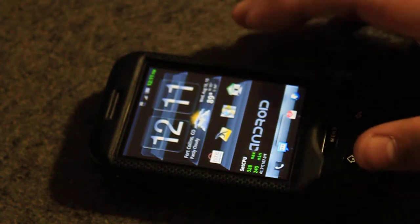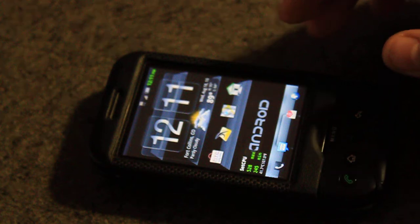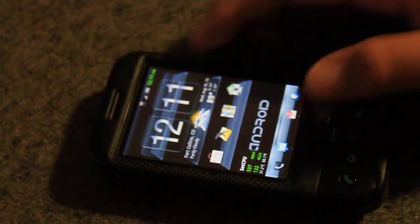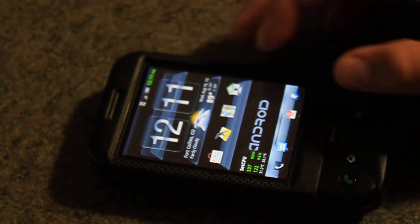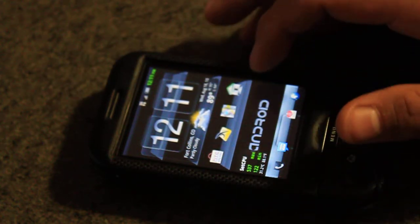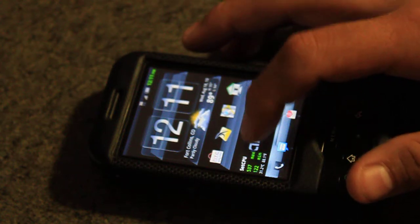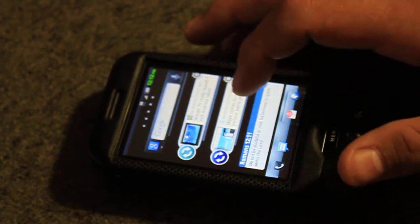Nice little lock screen. Right now my CPU is at 537 max, 122 min. My weather, clock, and all that good stuff right there. It's got to load up first on my CPU stuff.